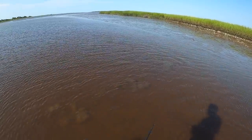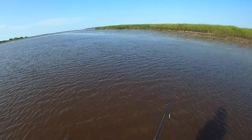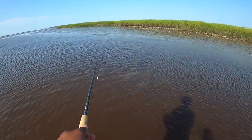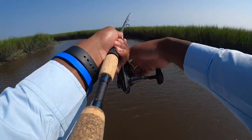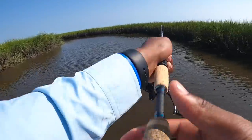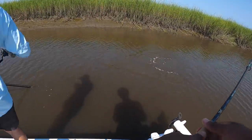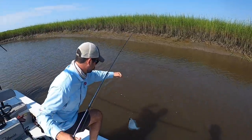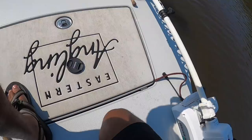Is that a redfish right there? Yeah. See any of them? I don't. I like that one — there's a redfish right there. I'm going to go here. There, there, there, there, there!